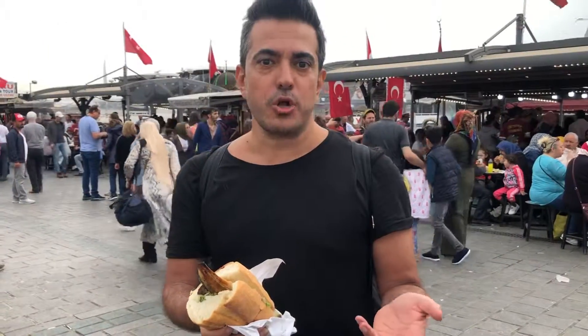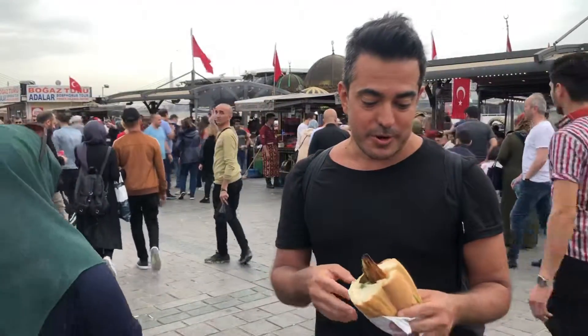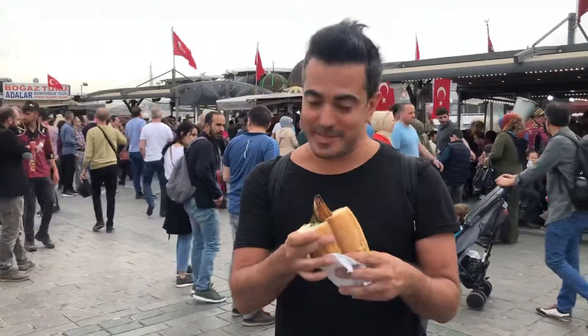This is fish and bread called Balik Ekmek. Unfortunately it doesn't come fresh from the sea anymore — they just buy it frozen — but it still is tasty. Bon appétit.